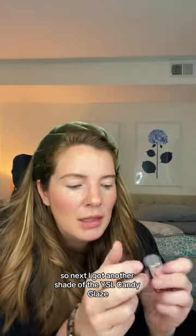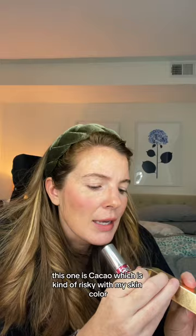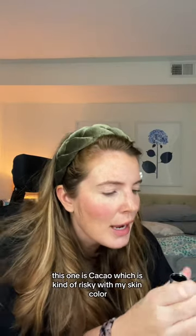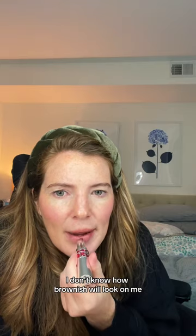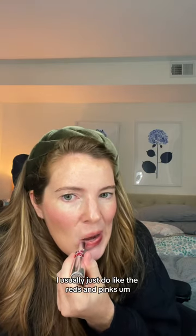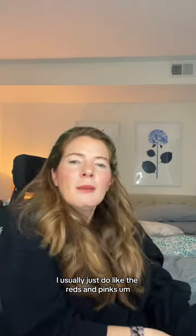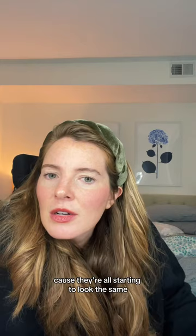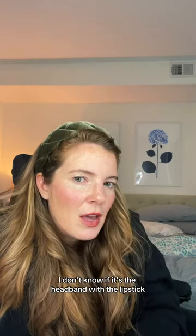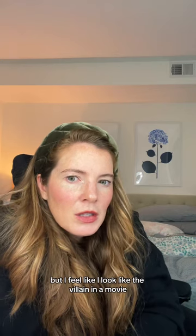I got another shade of the YSL Candy Glaze. This one is Cacao, which is kind of risky with my skin color. I don't know how brownish will look on me — I usually just do the reds and pinks. I think maybe I'm trying on too many lip products because they're all starting to look the same. I don't know if it's the headband with the lipstick, but I feel like I look like the villain in a movie.